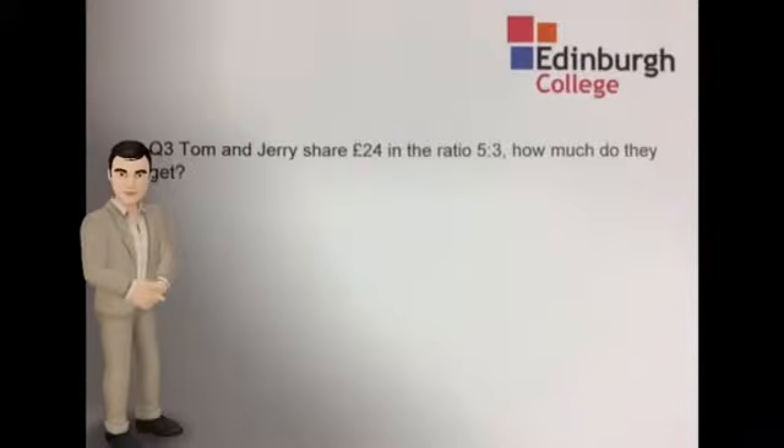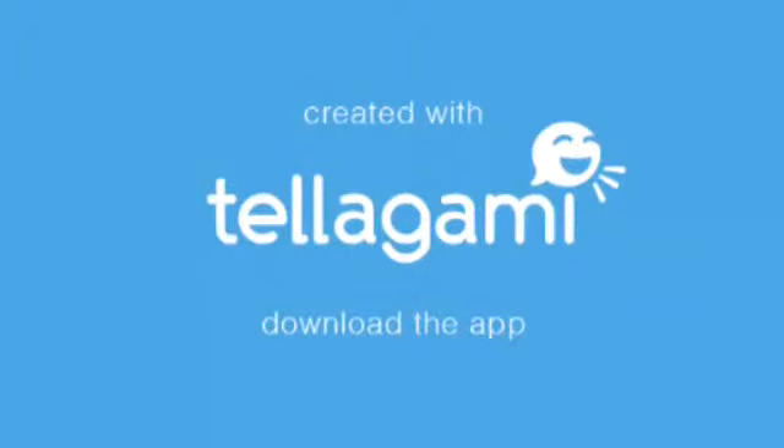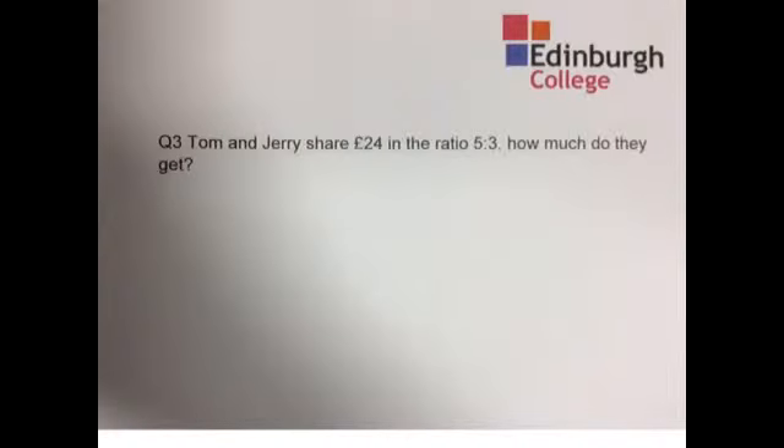Tom and Jerry share £24 in the ratio of 5 to 3. How much do they get?